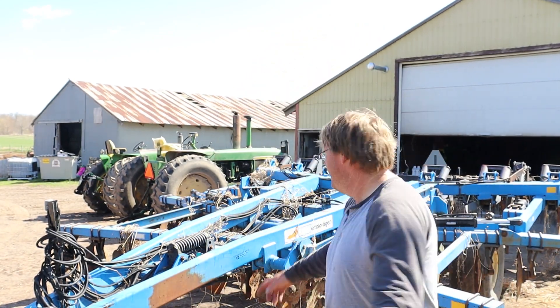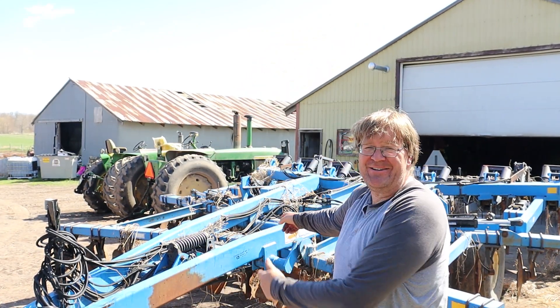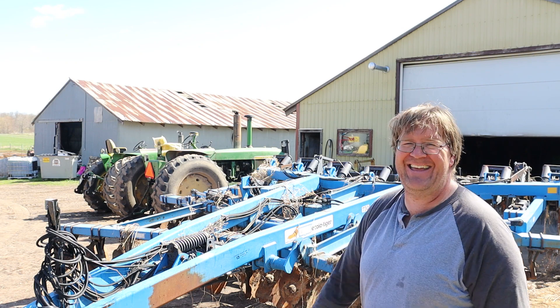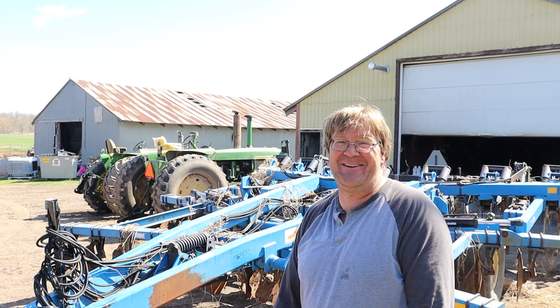Alright guys, hey thanks for joining me today. I got a new sponsor — DMI Tillage. Tillage today promotes a safer environment for tomorrow. DMI Tillage. That's their logo, that's their promo.